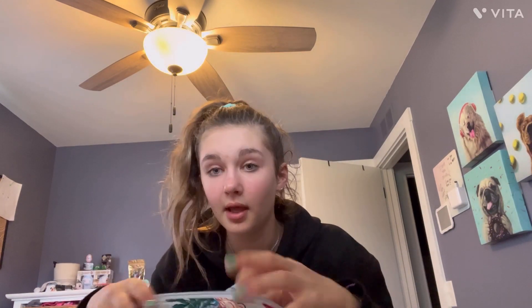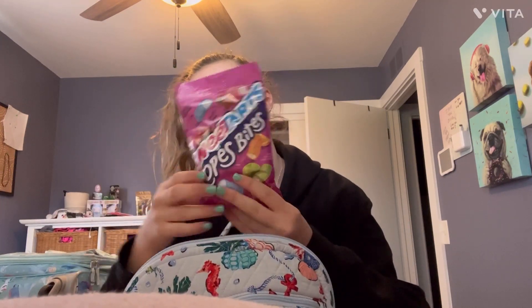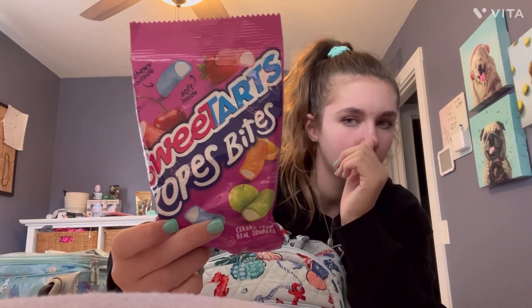Now I'm gonna check my side pockets. I actually don't have anything in the side pockets. In this pocket I have a claw clip for my hair that I'm gonna bring. And then I have Sweet Tart Rope Bites — I've had Sweet Tart Ropes but I haven't had the bites yet. I got them for my friend's birthday party a while ago but I haven't eaten them yet.